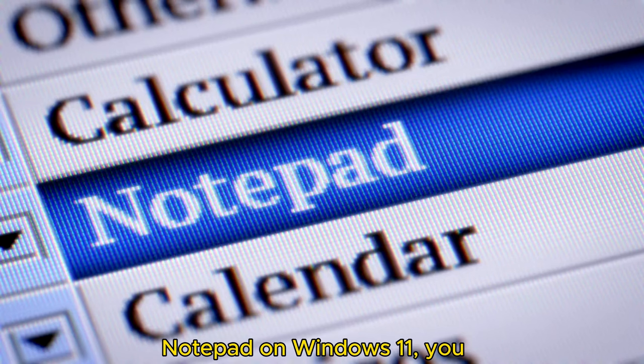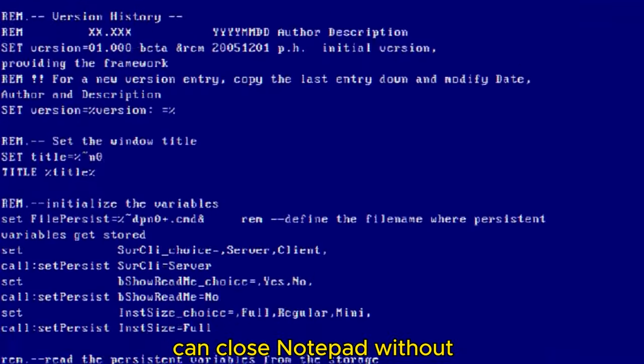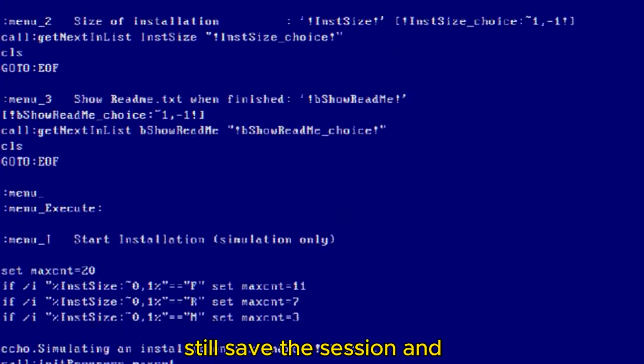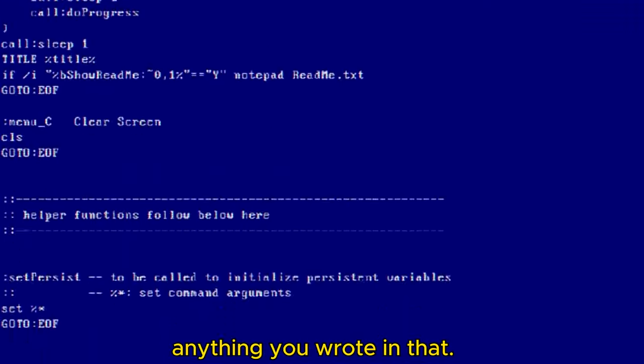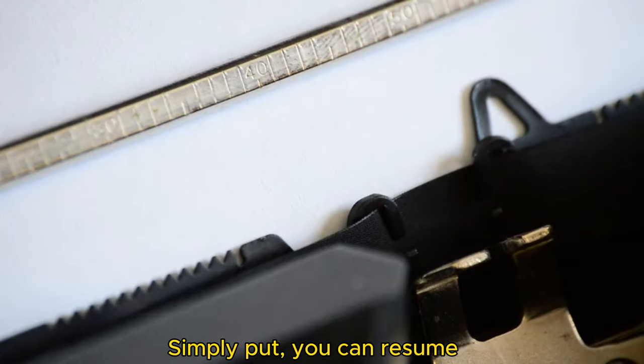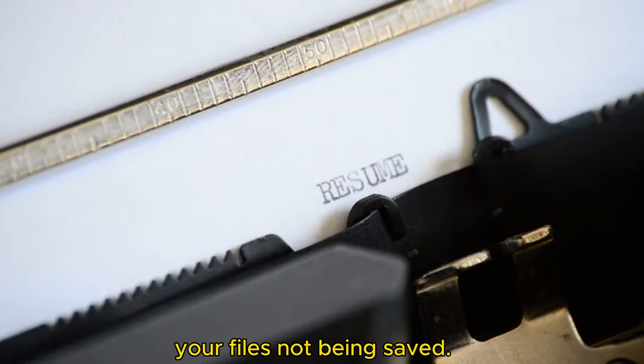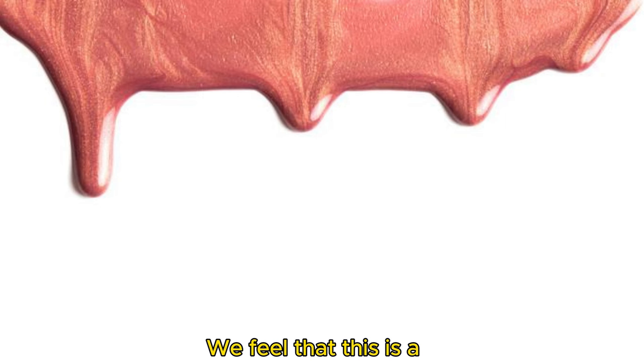With the recent version of Notepad on Windows 11, you can close Notepad without any interruptions from dialog boxes and it will still save the session and anything you wrote in that. Simply put, you can resume where you left off whenever you want without worrying about your files not being saved. We feel that this is a great feature.